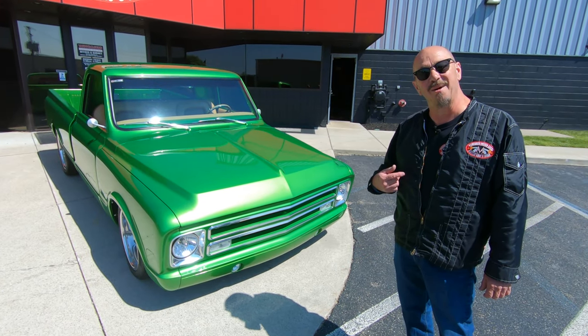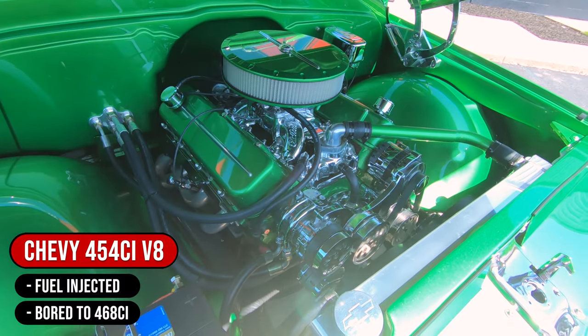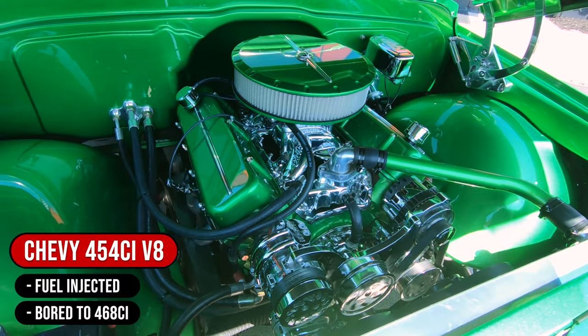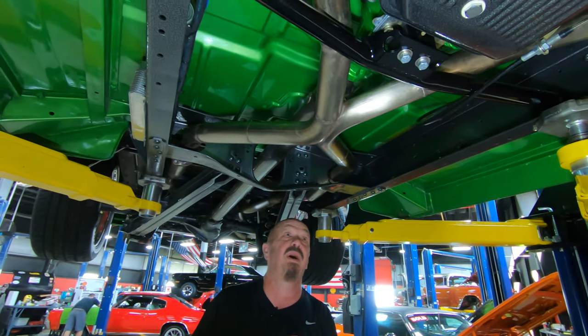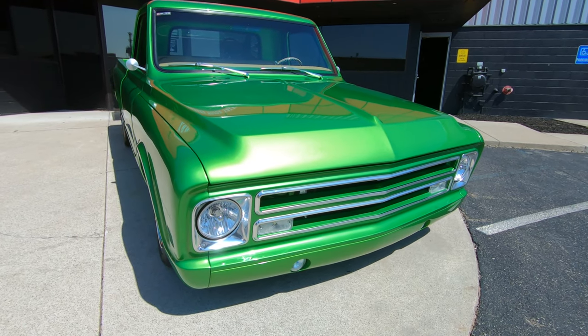Welcome back to Vanguard Motor Sales. I'm Greg and that's a 67 C10. We got a 454 under the hood. It's been on the rotisserie, and it has got one beautiful green paint job on it. You can see the metallic dancing in the sun.